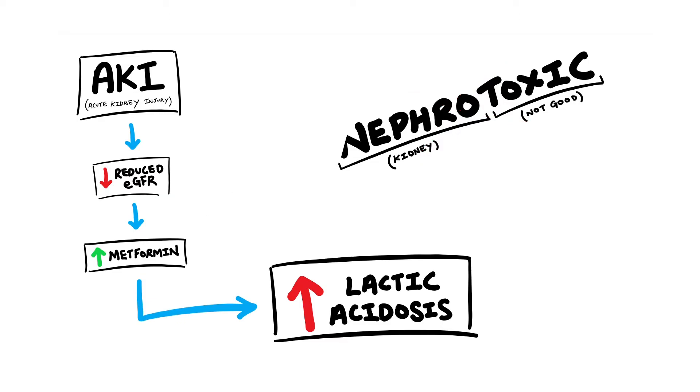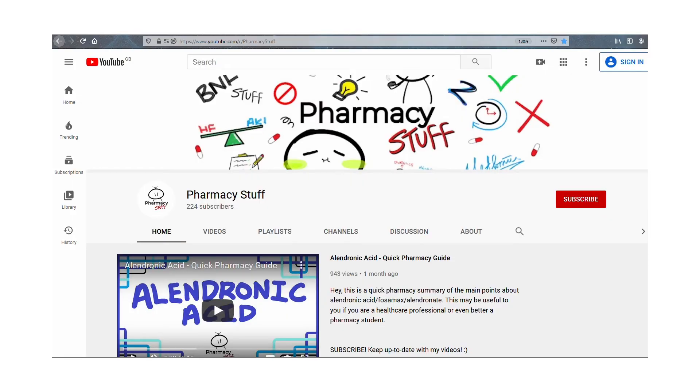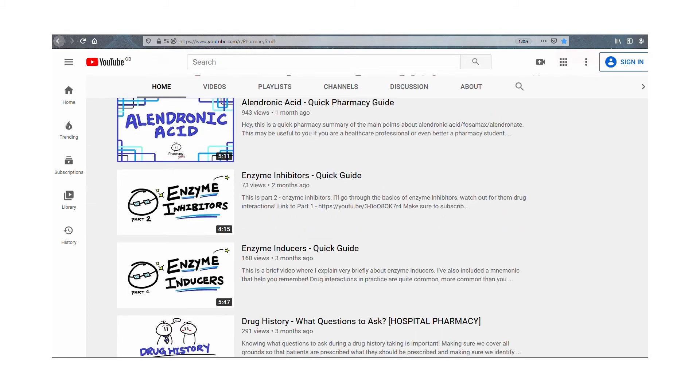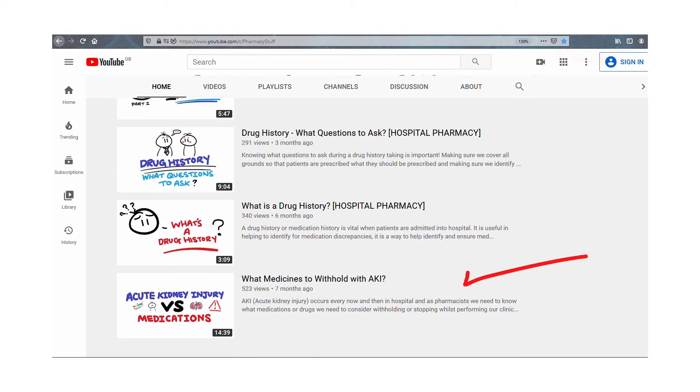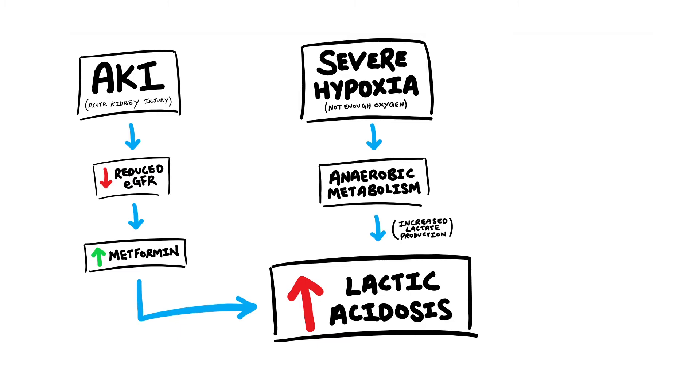Metformin is usually restarted after the AKI resolves, but double check with the doctor before you come to this conclusion. If you need to know what acute kidney injury is, I've done a video on this, so make sure you have a look if you're unsure — I'll pop a link in the description. So next we have severe hypoxia, which basically means there's not enough oxygen in the body for your tissues. If there's not enough oxygen, your body will be forced into anaerobic metabolism, which means increased lactate production as a consequence. If you use metformin on top of that, you're basically making the problem potentially worse. So you should use metformin with caution in patients with or at risk of hypoxia.